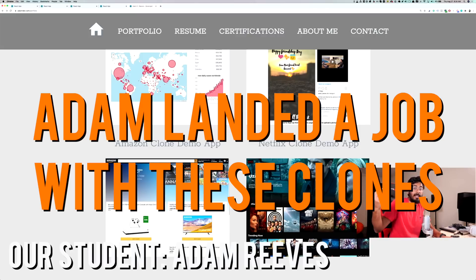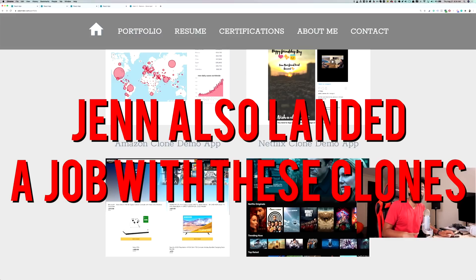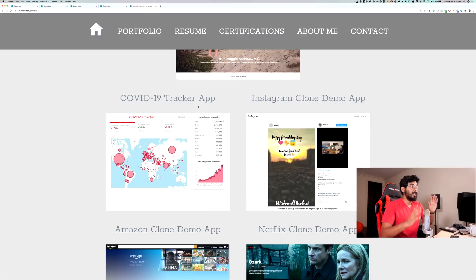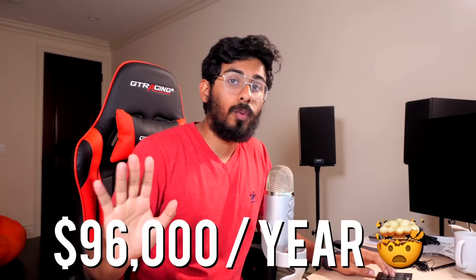Jen, who's another one of the students in our course, Profit with JavaScript, actually built this COVID tracker app, and with that alone she actually got a job offer. With her previous experience and this project, the employer was so impressed that they gave her a job offer for $96,000 a year. This is as real world as it gets — people are getting job offers left and right.